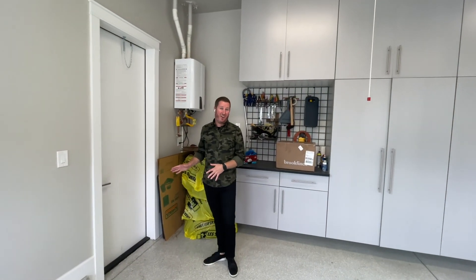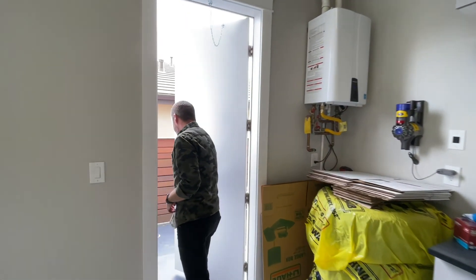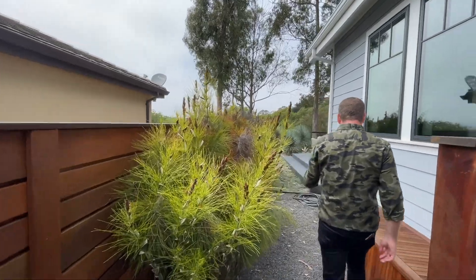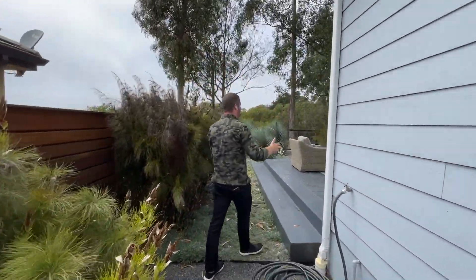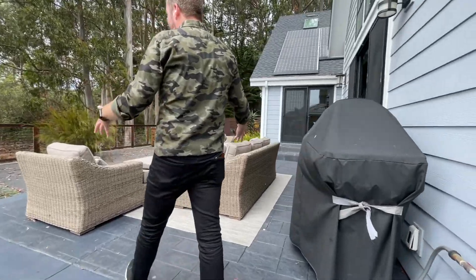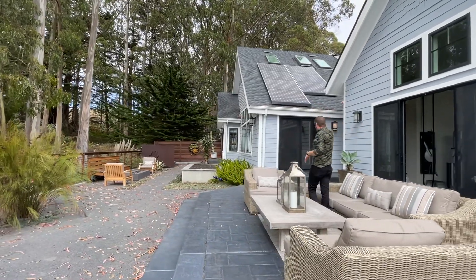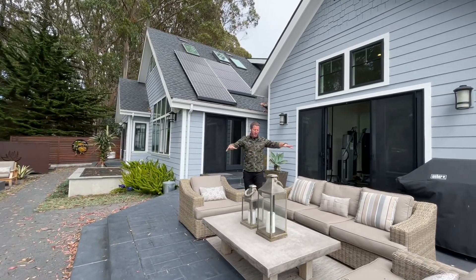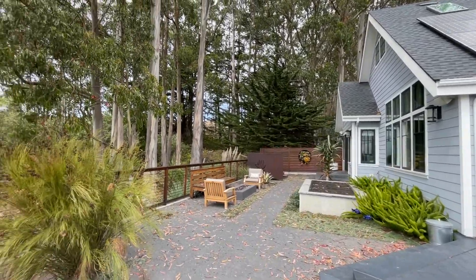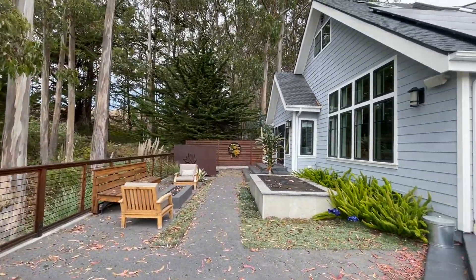Now let's take a look at the backyard. We have access from here — there are three access points from the house. Once you come outside, you can see the massive expanse of this backyard. As you walk through the side of the property, you've got gas plumbing for your grill area and a really fantastic seating space. This area is the home gym we toured, and this is the main living space — both of these areas share this really great seating space in the backyard. You have a great view out to the eucalyptus area with no neighbors behind you.